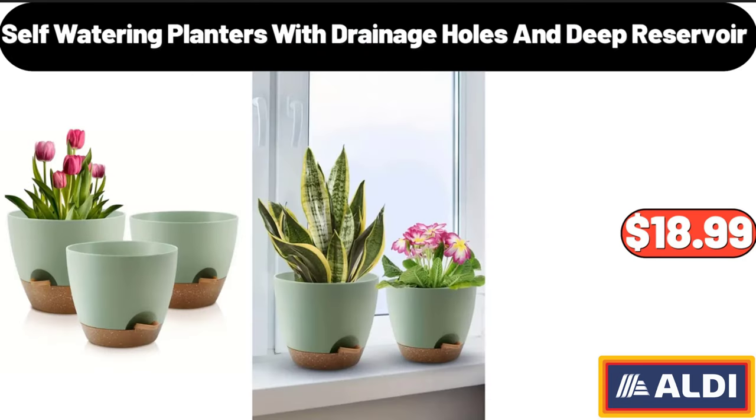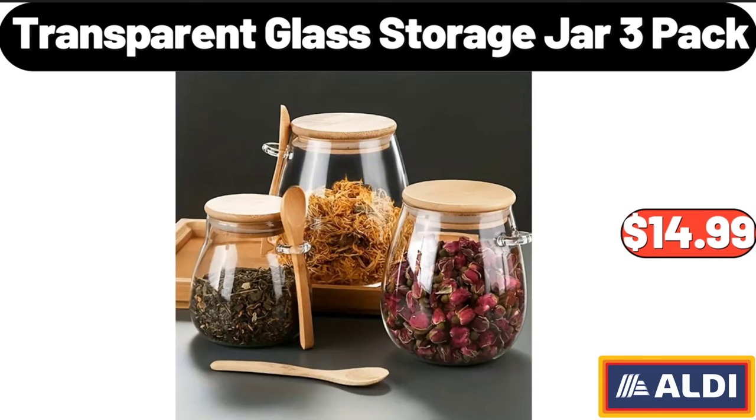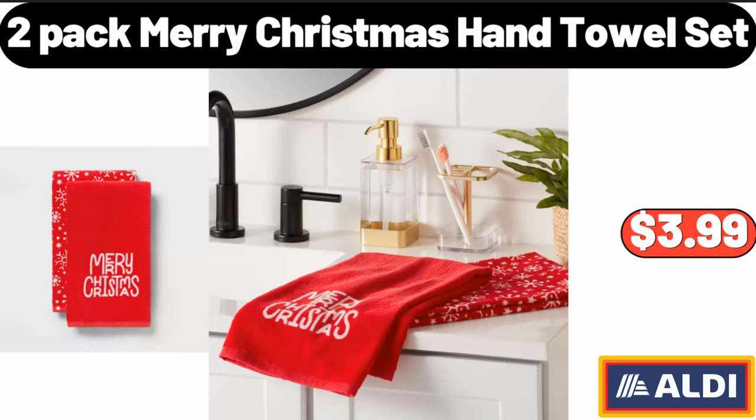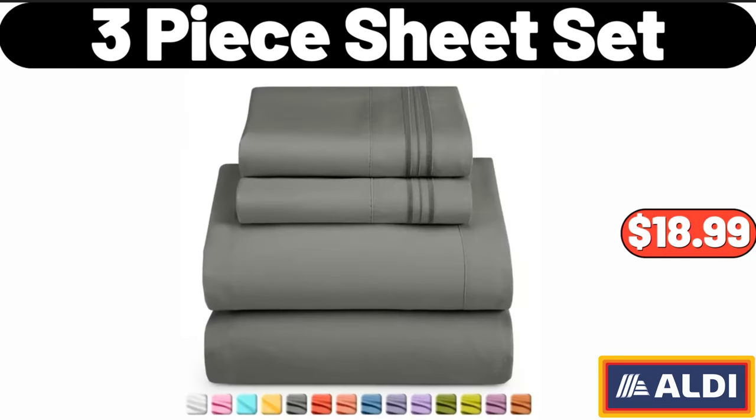3-pack self-watering planters with drainage holes and deep reservoir: $18.99. Transparent glass storage jar, 3-pack: $14.99. Betty Crocker Reese's brownie mix: $3.64. Two-pack Merry Christmas hand towel set: $3.99. Three-piece sheet set: $18.99.